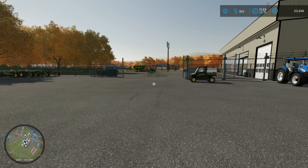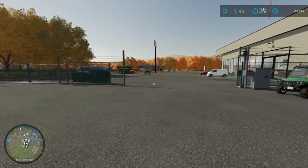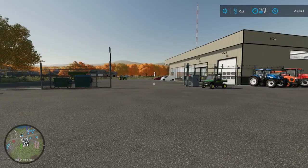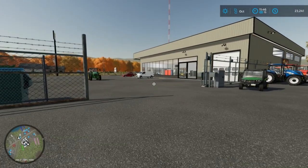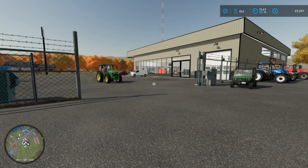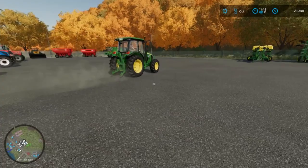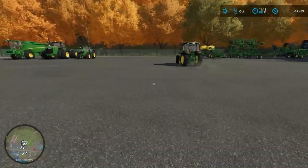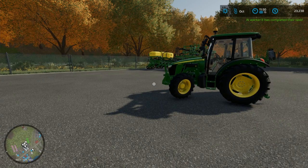Go ahead, take it for a ride! I hope he buys that tractor. I think he's enjoying it. So how do you like it? Sold? I haven't even told you how much it costs yet!